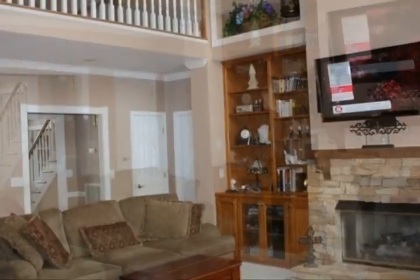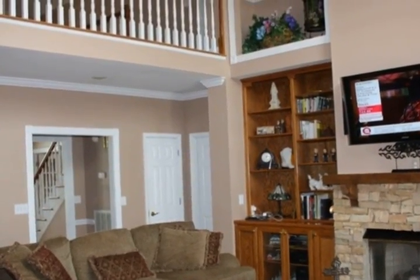Formal living with tons of cabinet space, formal dining room, eat-in kitchen with island, and large family room with vaulted ceilings.